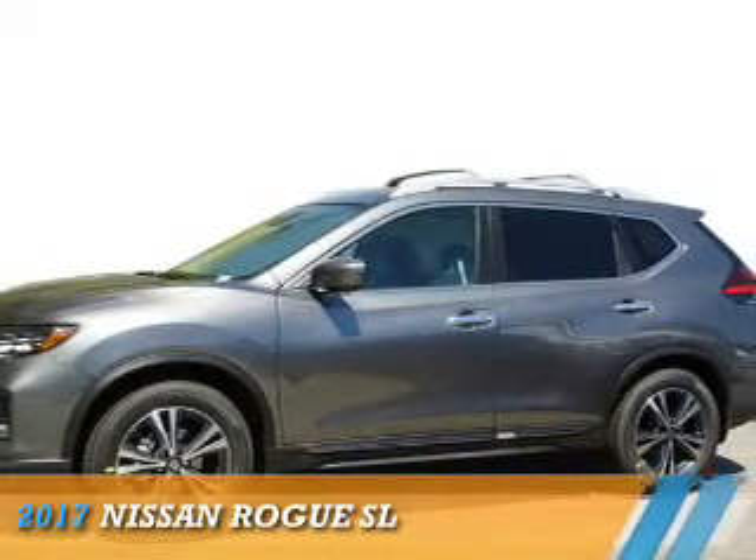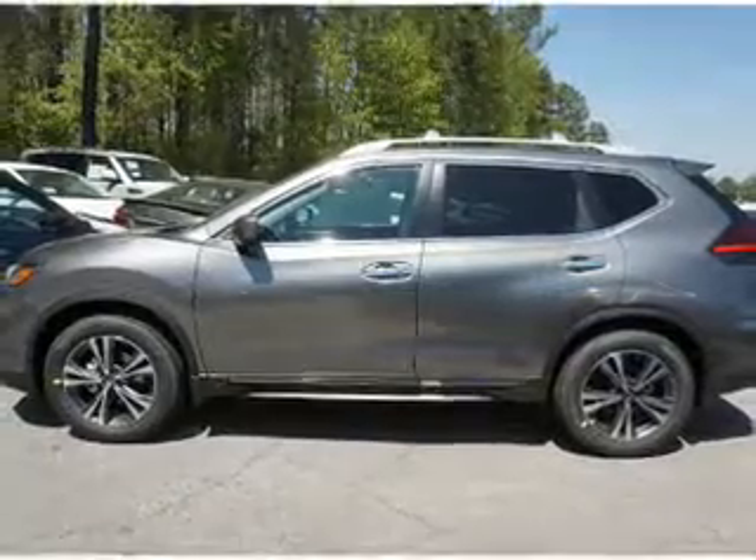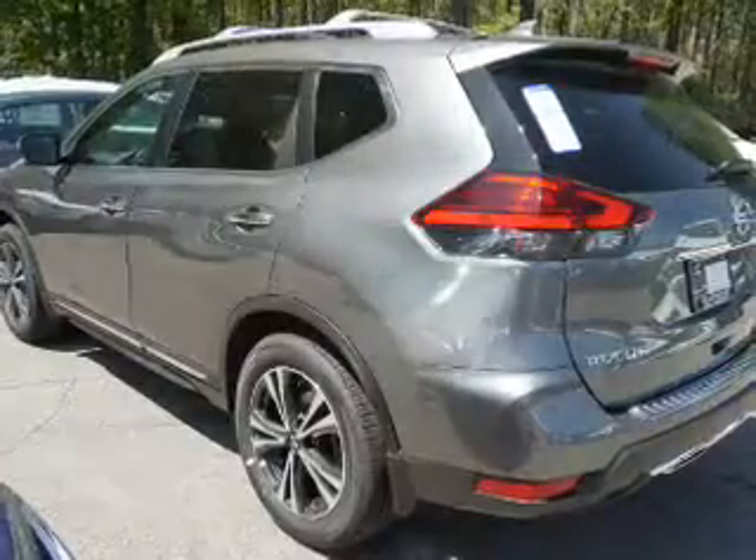Presenting the 2017 Nissan Rogue. It's powered by front wheel drive, a 2.5 liter 4 cylinder engine, and an automatic transmission.